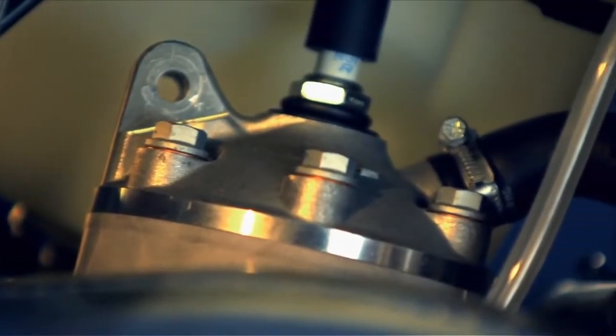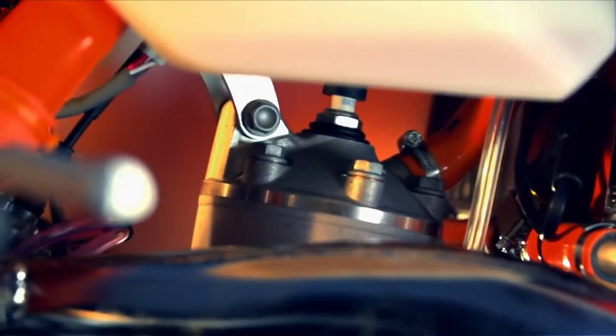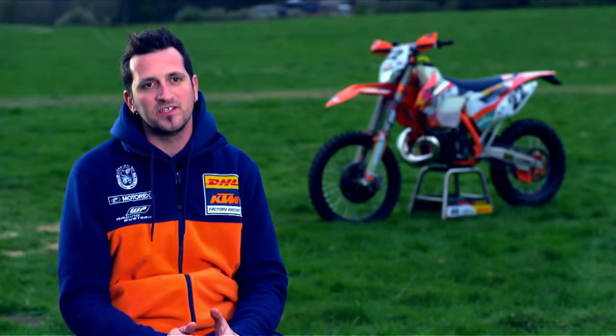The difference between the standard engine and the race engine is the torque on the bottom. The factory works with this engine to make it smoother.